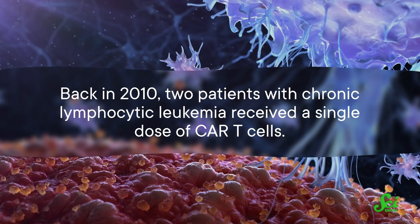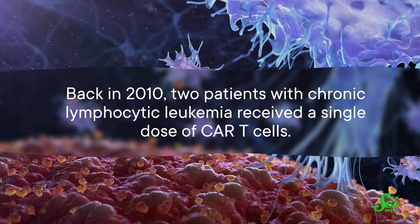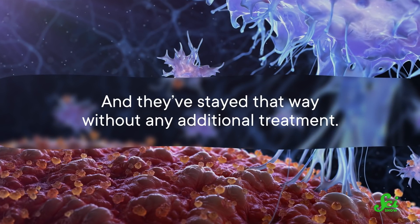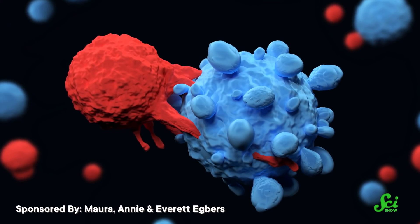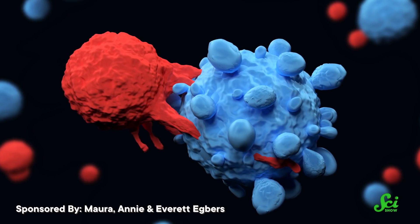So back in 2010, two patients with chronic lymphocytic leukemia received a single dose of CAR T cells. Within the year, it worked so well they both entered remission. And here's the kicker: they have stayed that way without any additional treatment. The latest blood work was collected a couple years back, and the team found both patients still had some of the CAR T cells in their bloodstreams, just trucking along after all that time.